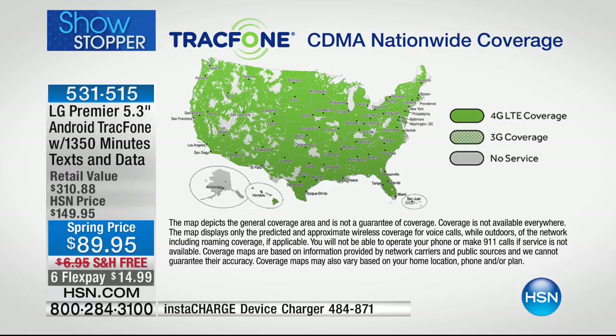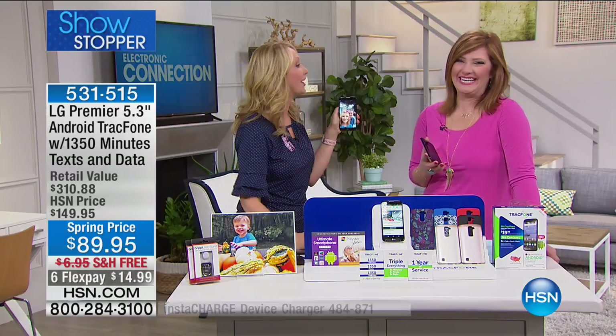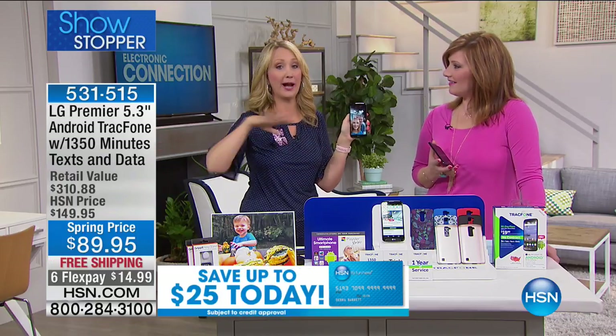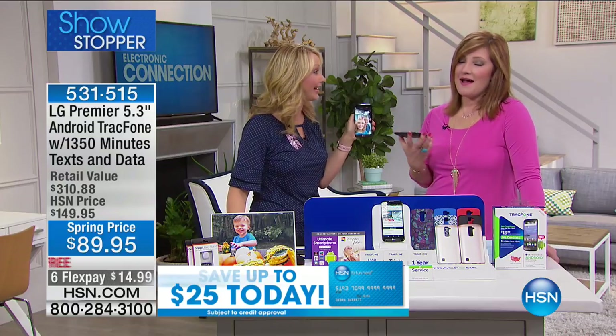But if the service was lousy, you still wouldn't want it. Look at this map — over 90% of the entire country is covered with TracFone. We hear from people all the time: 'I went on a trip with my girlfriends, I was the only one with TracFone and I'm the only one that had service.' People literally called from the Grand Canyon while friends paying $100-$200 a month couldn't place calls.